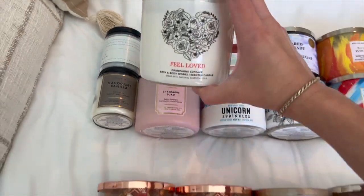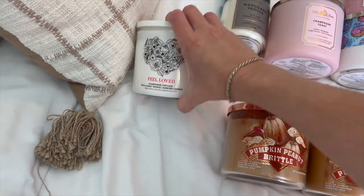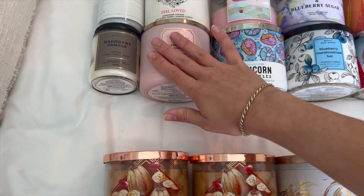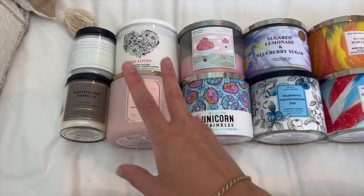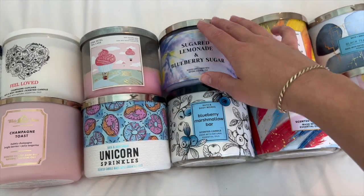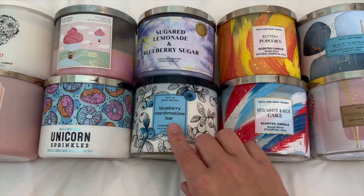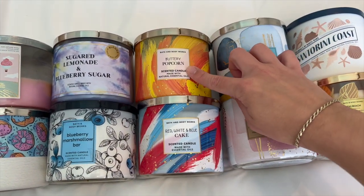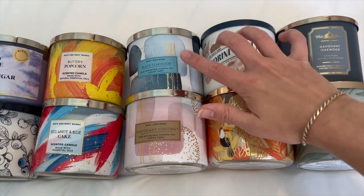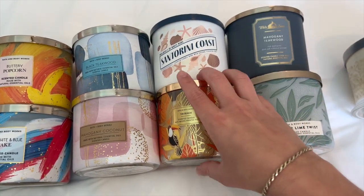I have Feel Loved Champagne Cupcake with the beautiful heart lid — I found this at SAS for $10.95. The notes are fluffy cake, whipped vanilla, frosting, and pink sprinkles. Along with the spring notes, I have Champagne Toast, Pink Petal Tea Cake, and Unicorn Sprinkles. I put all the berry scents together: Sugared Lemonade and Blueberry Sugar. I have Blueberry Marshmallow Bar, which I also just bought at SAS, Buttery Popcorn, and Red, White, and Blue Cake — both from last summer. And I have Black Teakwood and Mahogany Coconut, which I bought at Candle Day, plus Santorini Coast and Tiki Beach from this year.